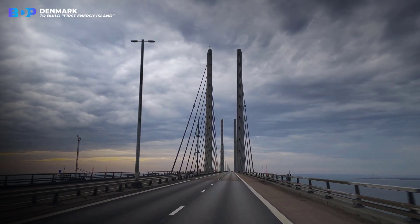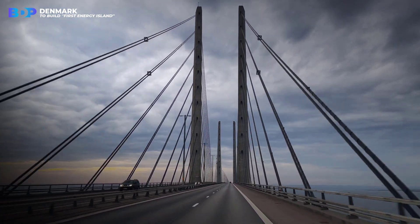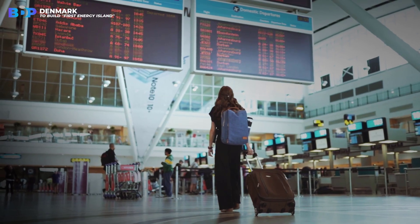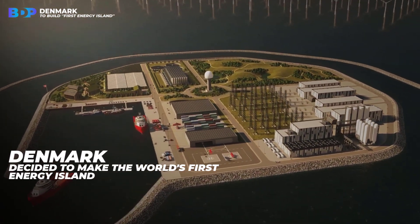It might not look like it, but this is the biggest construction project in the history of this country. Instead of investing money in a new airport or city, Denmark decided to make the world's first energy island.